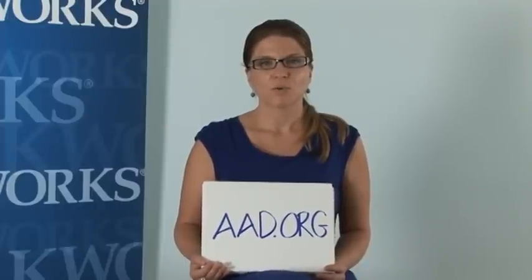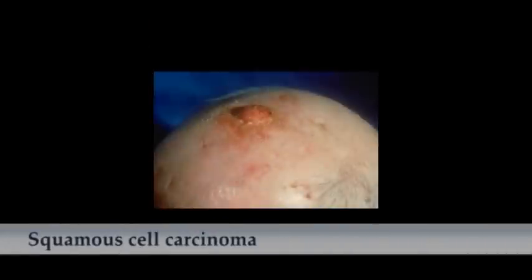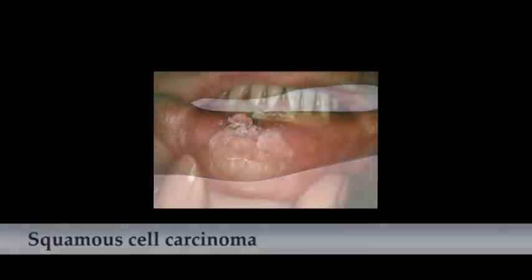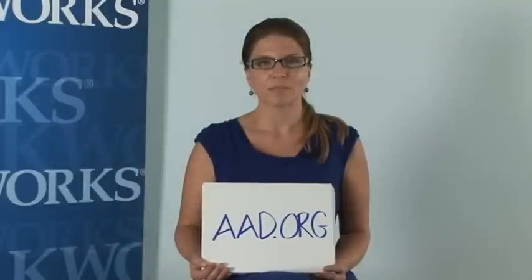The second form of skin cancer is squamous cell carcinoma. You'll see that it's a scaly, bumpy, red, almost volcanic-looking skin condition. It's commonly found on the ears, nose, face, and sun-exposed areas of the skin. Squamous cell carcinoma can actually be deadly. For more pictures, make sure you visit the aad.org website.